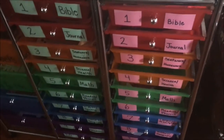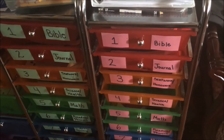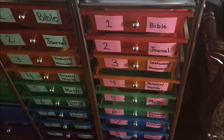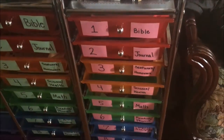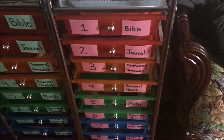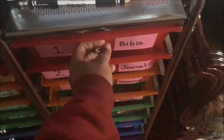In this video I'm going to show you what is in my third grader's work boxes. I say third grade, but she's working on third and fourth grade subjects right now. Here is what is in her work boxes.